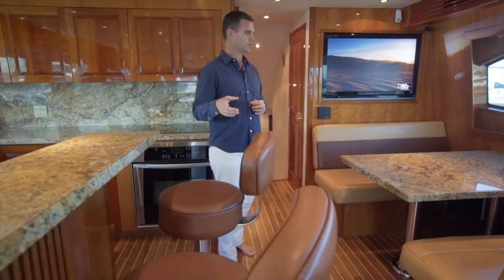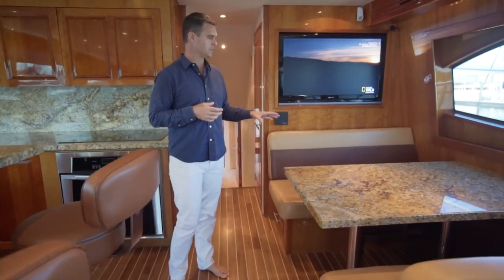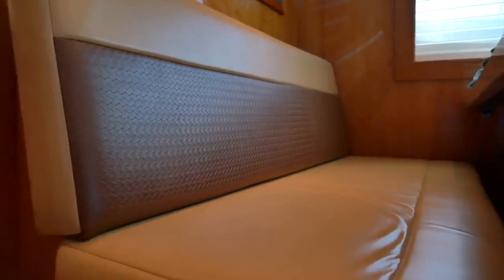Opposite of the galley you've got your two bar stools and a dinette that seats 6. Obviously you see that the granite continues and you've got some really nice leather accents in the sitting area itself.